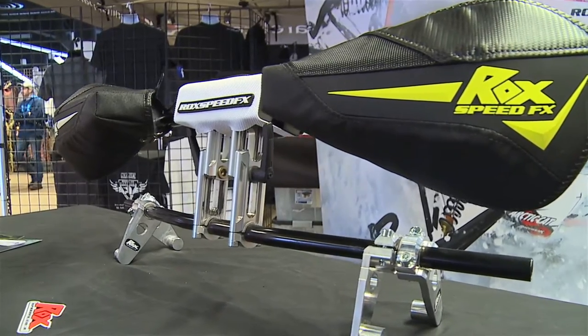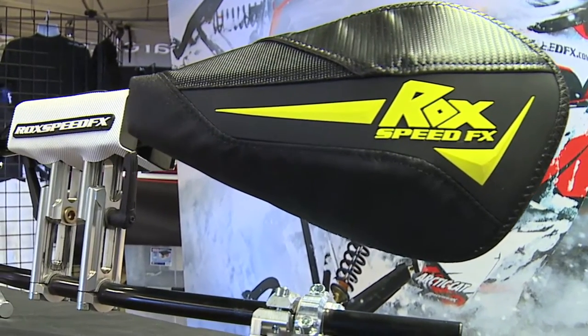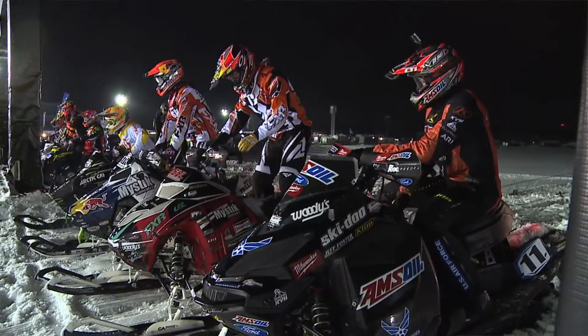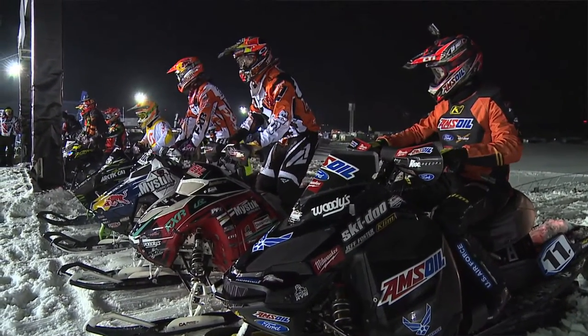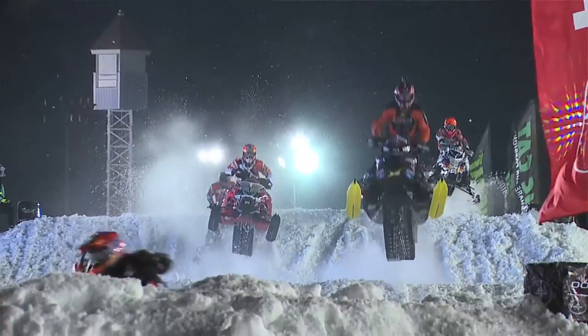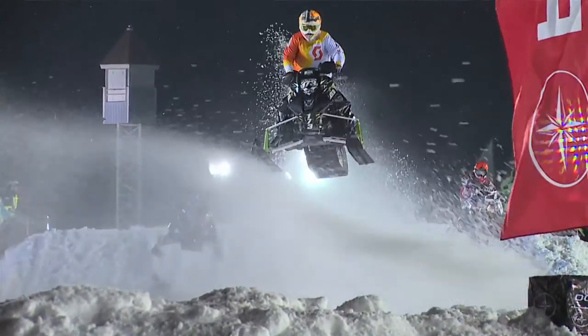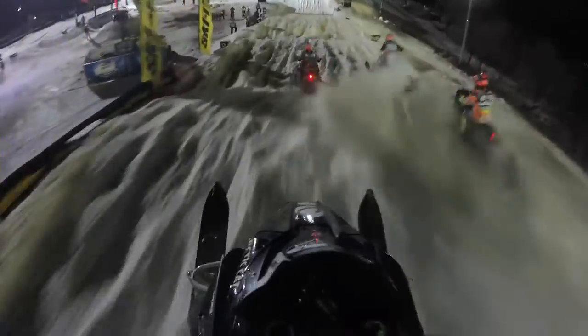With the low windshields on snowmobiles today, guys really got to have their hands covered. Our FlexTech hand guards are a very popular product, not only on the trails but also with the racers as well. If you look out on the racetrack, a lot of racers really like our hand guards. They hold up well and keep your hands protected from not only the wind and cold, but the roost as well.